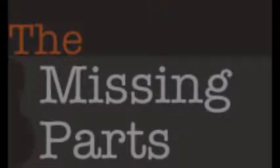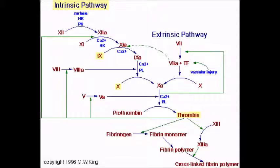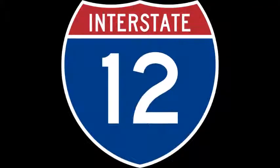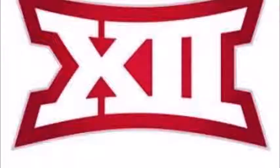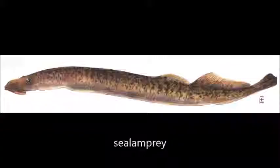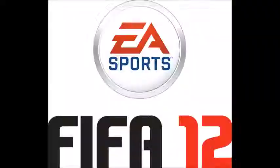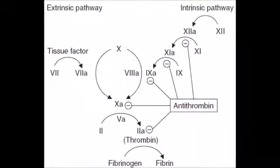There are many animals missing parts of the blood clotting cascade, yet it is still functional. Whales are missing factor 12, the platypus is missing factor 11, birds are missing factor 11 and factor 12, fish are missing factor 11, factor 12, and pre-kallikrein. Lampreys are missing 6 parts: factors 8, 9, 11, 12, pre-kallikrein, and antithrombin.